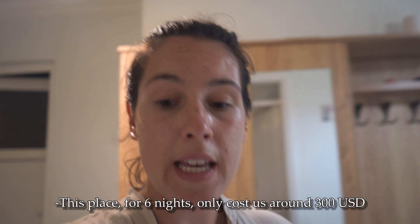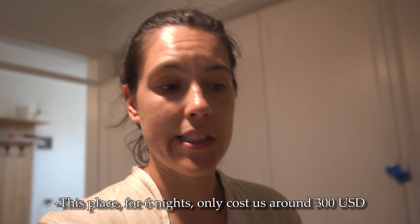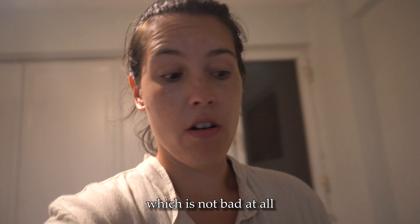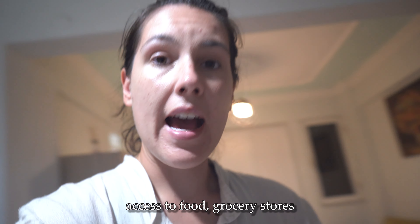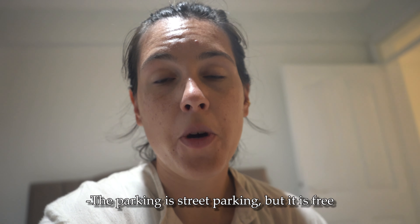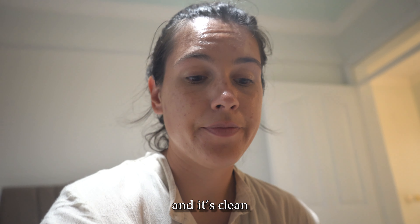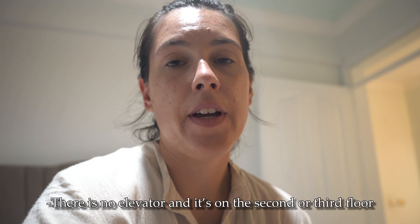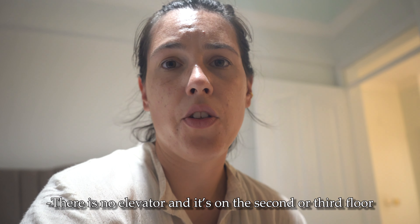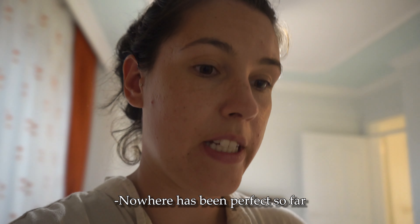For value for money, this place for six nights only cost us around 300 US dollars, which is not bad at all — especially considering it's on a main street with access to food, grocery stores, and free street parking. There's tons of space and it's clean, so it's definitely one of my favorites so far. There is no elevator and it's on the second or third floor, so that's a downside. But nowhere has been perfect so far.